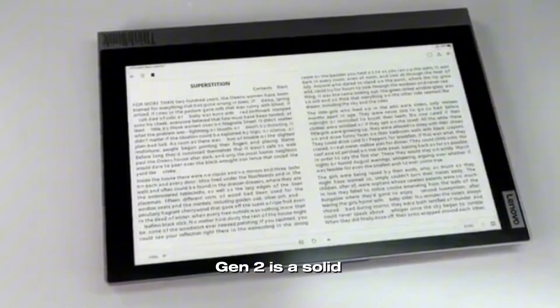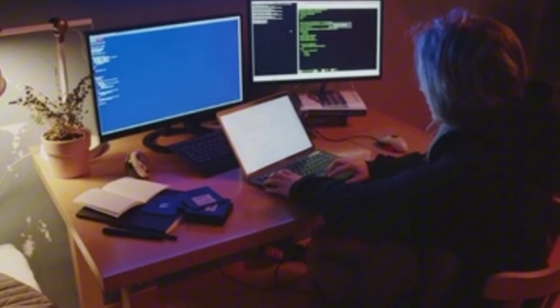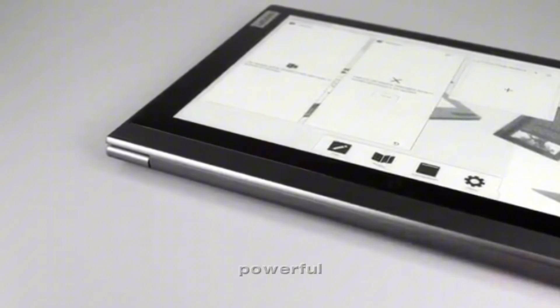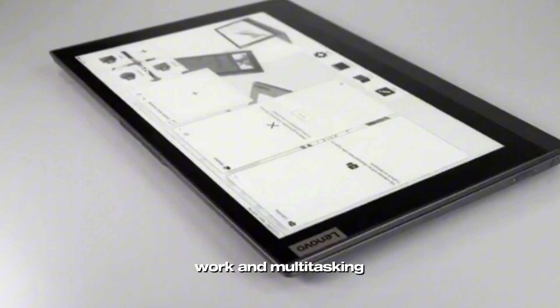The Lenovo ThinkBook Plus Gen 2 is a solid choice for professionals who value portability, versatility, and productivity. Its dual screen design, powerful performance, and convenient features make it a great option for on-the-go work and multitasking.